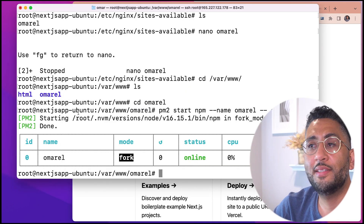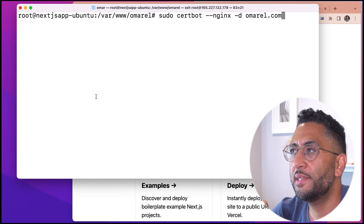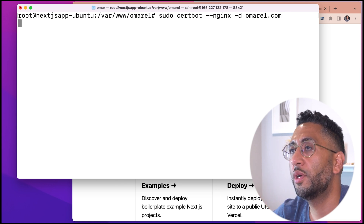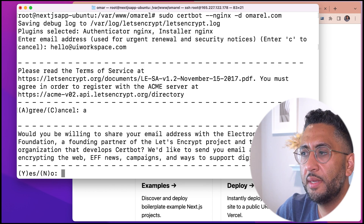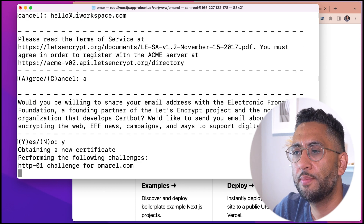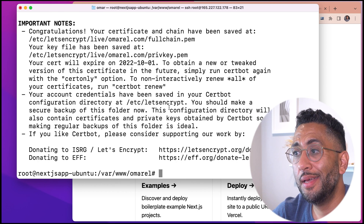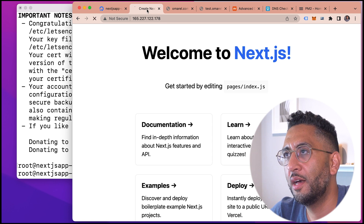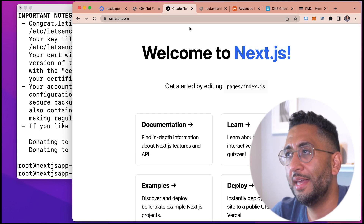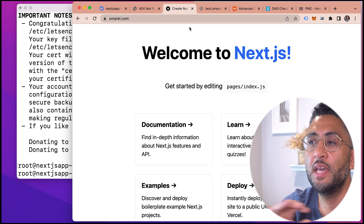All we have to do is run Certbot: sudo certbot --nginx -d omarl.com. Enter your email, agree to terms, and go through the Let's Encrypt prompts. Choose to redirect all traffic using SSL. Then do systemctl restart nginx. The domain name is now loading — the IP redirected and it loaded on the domain name. We now have Next.js running on the domain. You could stop here and have a working Next.js deployment.